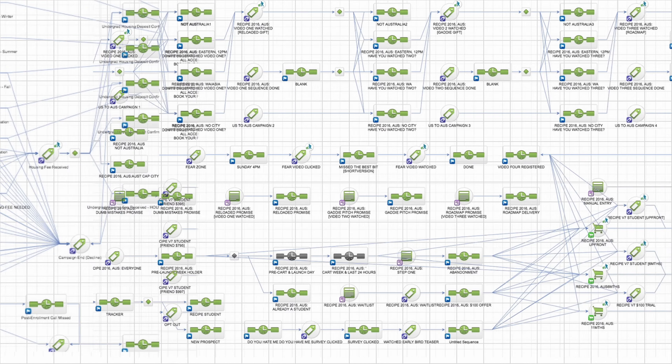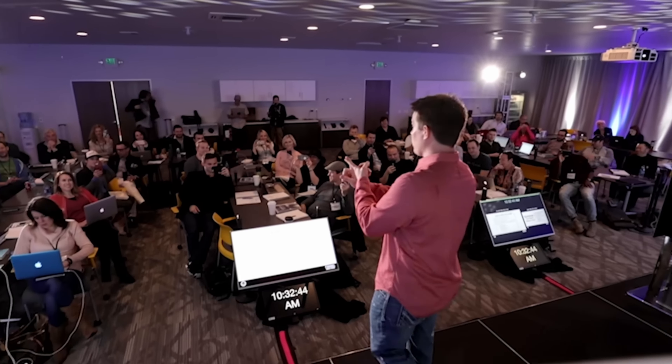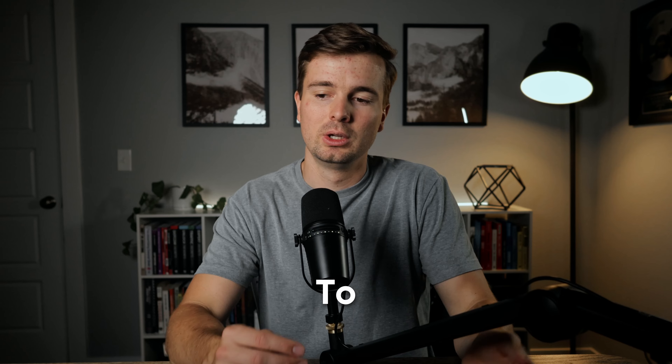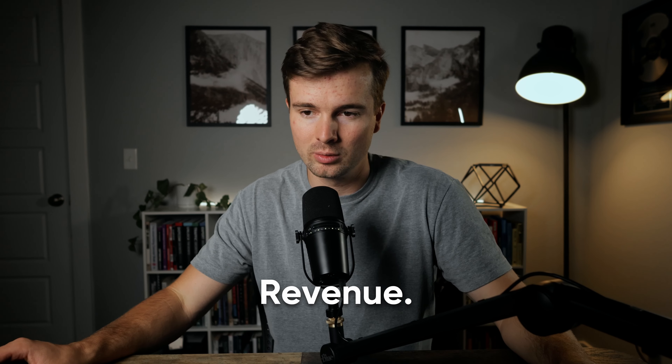If we were to map all of Russell Brunson's funnels, it would take so much space. He has so many different products and books and funnels and challenges and webinars — it's like every single week there's a new funnel from Russell Brunson. He also has hundreds of employees and is spending millions of dollars a month on ads. I want to look at a couple of funnels today, specifically the underlying strategy he's using and why, to see where his focus is and what he's doing to ultimately grow that $265 million in annual recurring revenue.